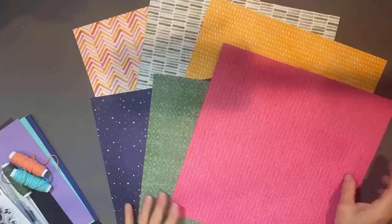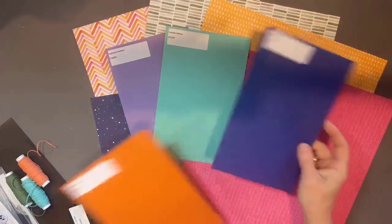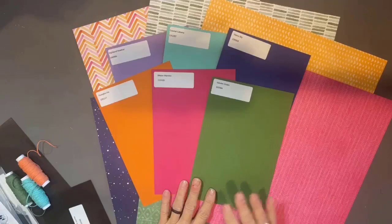Not every color can be found in our core cardstocks and inks, but in this suite you have Highland Heather, Coastal Cabana, Starry Sky, Pumpkin Pie, Melon Mambo, and Garden Green. Those are the core color cardstocks and core color ink pads you might want to consider having in your crafting stash to create with this paper assortment and other paper assortments that are out there.